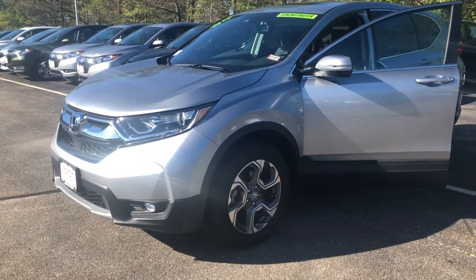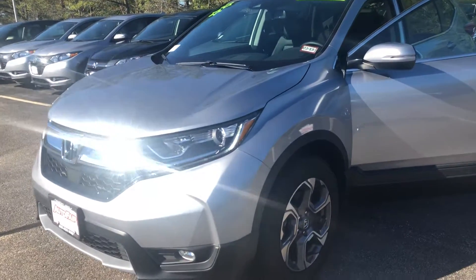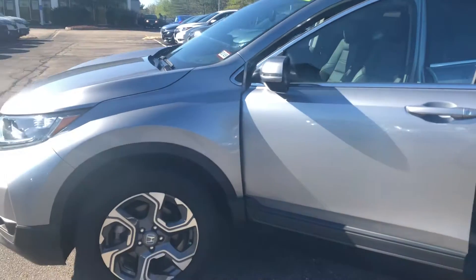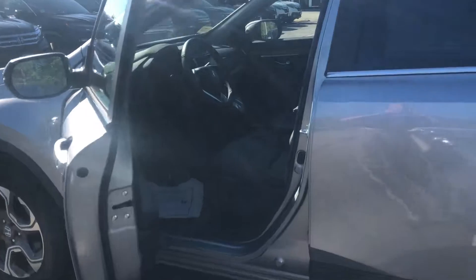Hello there Yeti, this is Bob Black over at AutoFair Honda in Manchester, New Hampshire with a quick video walk around of a 2018 Honda CR-V EXL. This is in the lunar silver metallic color with black leather interior as you had requested.